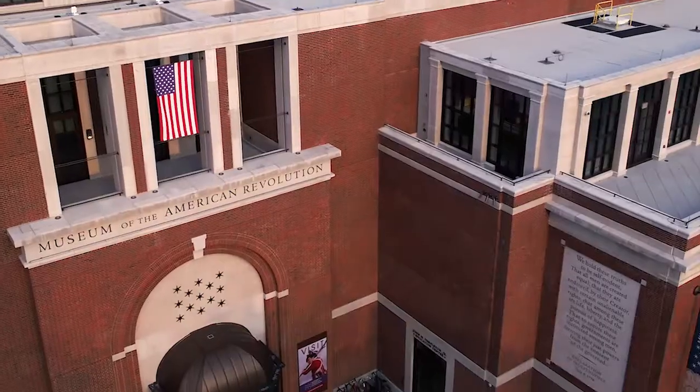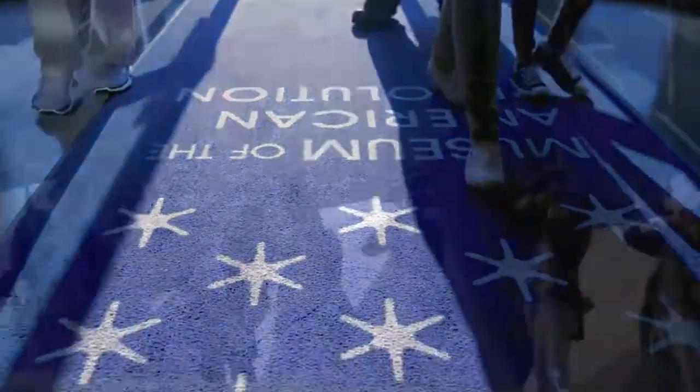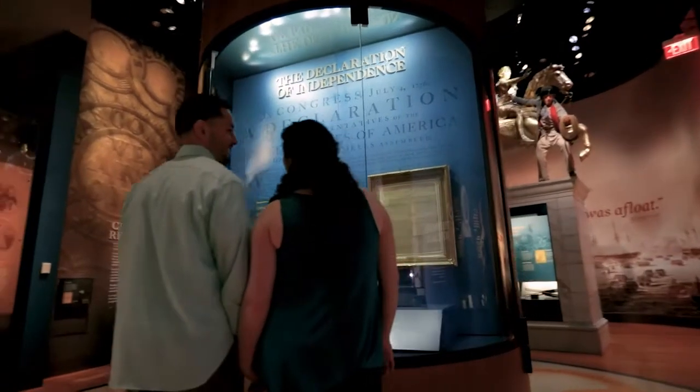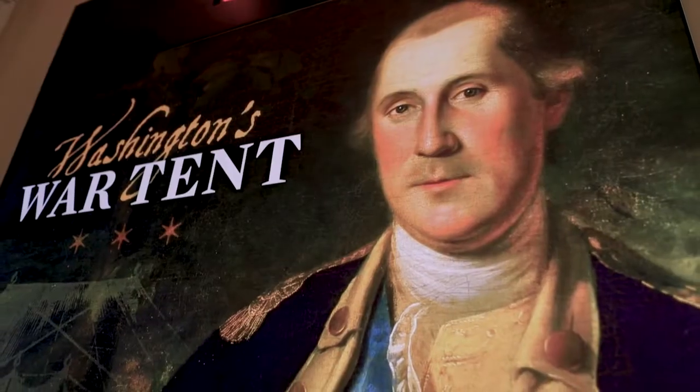The Museum of the American Revolution opened to the public April 19th of 2017, so we're a new institution. But in many ways we're a century-old startup because our collection began with the acquisition of General George Washington's command tent.